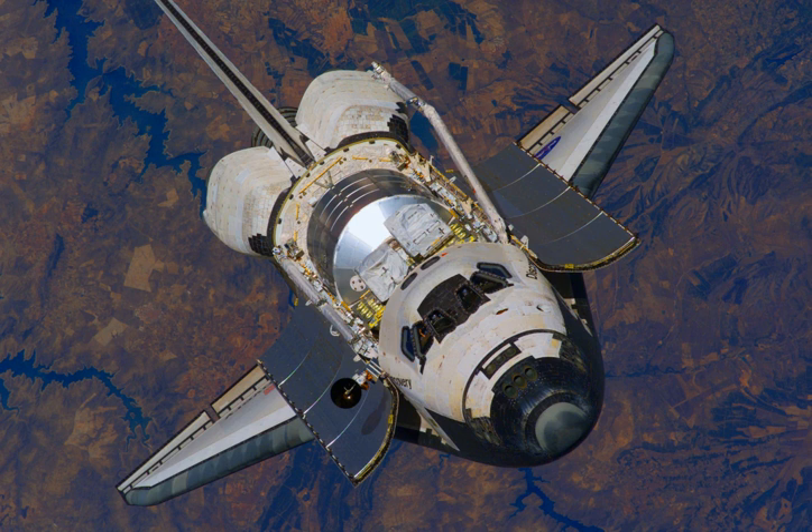Discovery was first launched on August 30, 1984. It flew 39 missions and was NASA's return-to-flight vehicle following the accidental destructions of Challenger and Columbia. Discovery completed its last mission, STS-133, in March 2011, and is currently on display at the Smithsonian's National Air and Space Museum Stephen F. Udvar-Hazy Center near Dulles International Airport. Atlantis was first launched on October 3, 1985. It flew 33 spaceflights including the final Space Shuttle mission, STS-135, in July 2011. Endeavour was first launched on May 7, 1992. It flew 25 spaceflights, the final being STS-134, launched May 16, 2011.